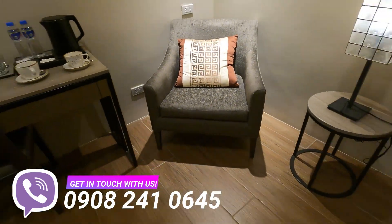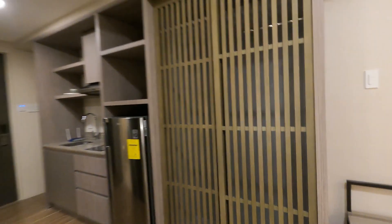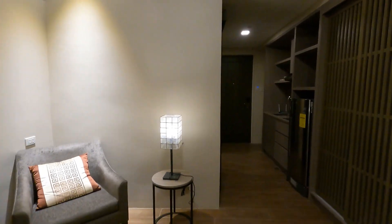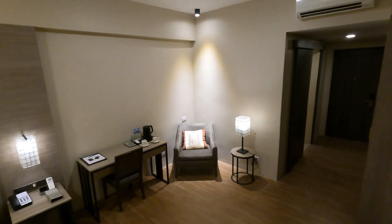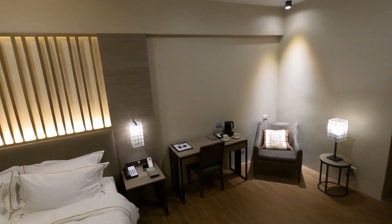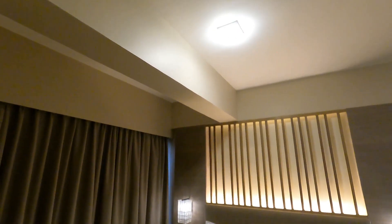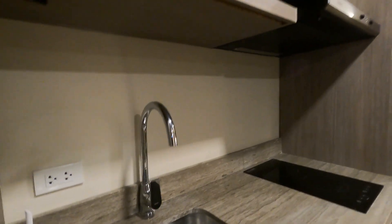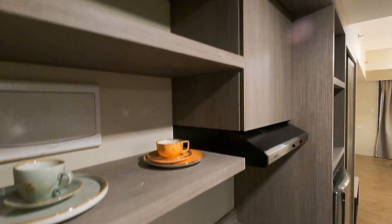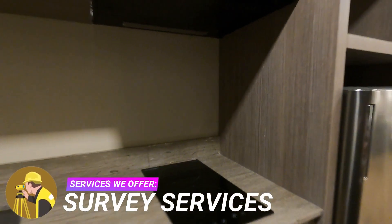The expansive living spaces seamlessly blend comfort and style. The living room is a sanctuary of plush furnishings where sumptuous sofas and chairs invite relaxation. The floor-to-ceiling windows frame stunning panoramic views of the city and Subic Bay, providing an ever-changing backdrop of vibrant lights and urban charm. Adjacent to the living room is a sophisticated kitchen and dining area with granite countertops, elegant cupboards, and a designer table — perfect for gatherings and lavish dinners. A carefully curated collection of art adorns the walls.